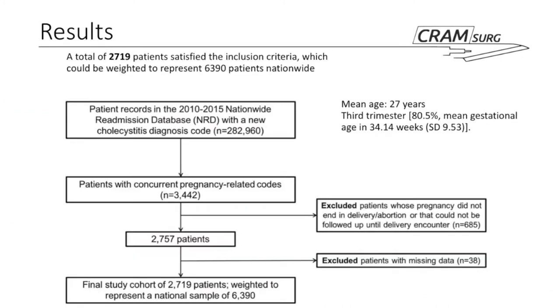The flow chart shows they started with approximately 282,960 patients. They excluded any patients without a delivery encounter or who ended in abortion — because gestational age couldn't be estimated — and excluded patients with missing data. Their final cohort was 2,719 patients. They then used the database's weighting techniques to estimate a national sample of 6,390, which essentially doubles the sample size — something that will be discussed in limitations.